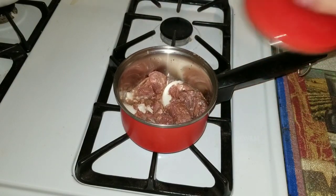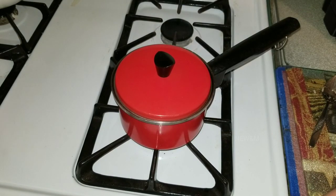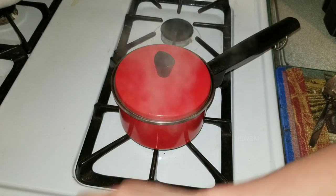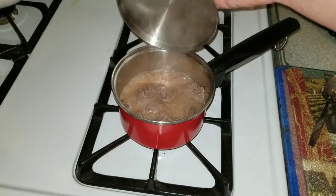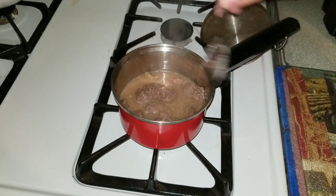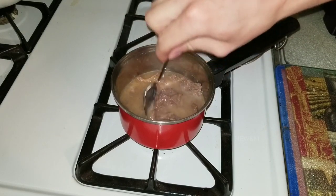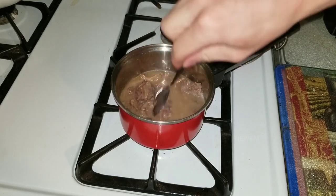Turn that down to low and let it simmer for a little while. All right, we've been simmering for about 10 minutes and all those really hard chunks are now soft.